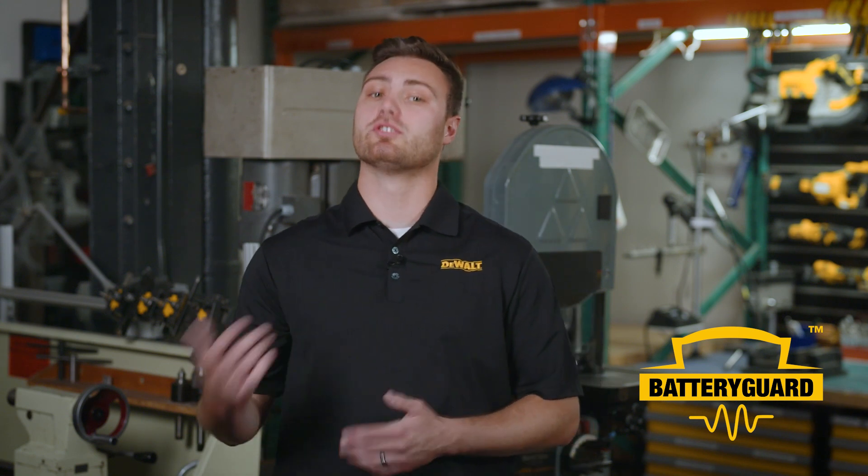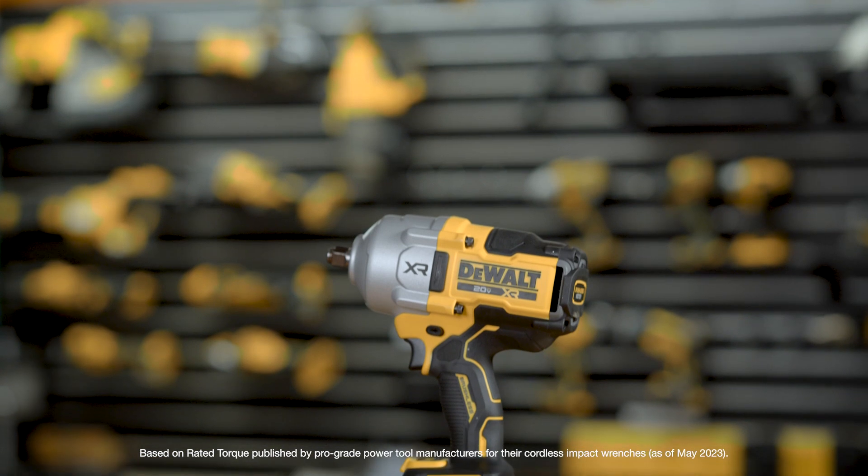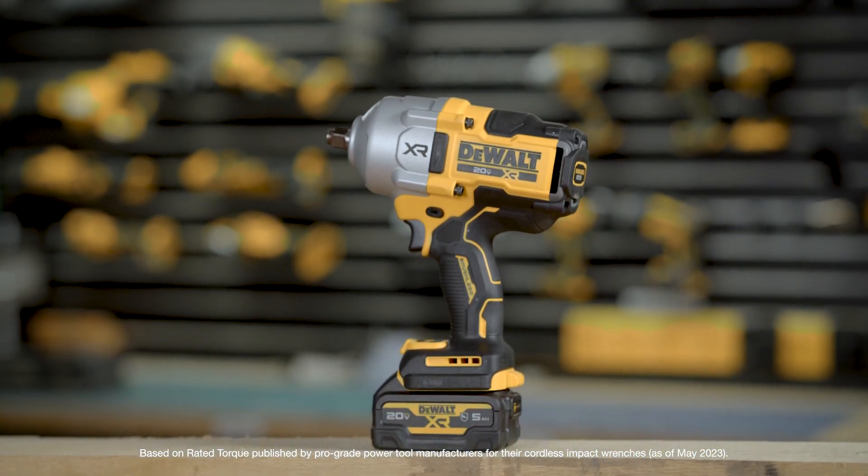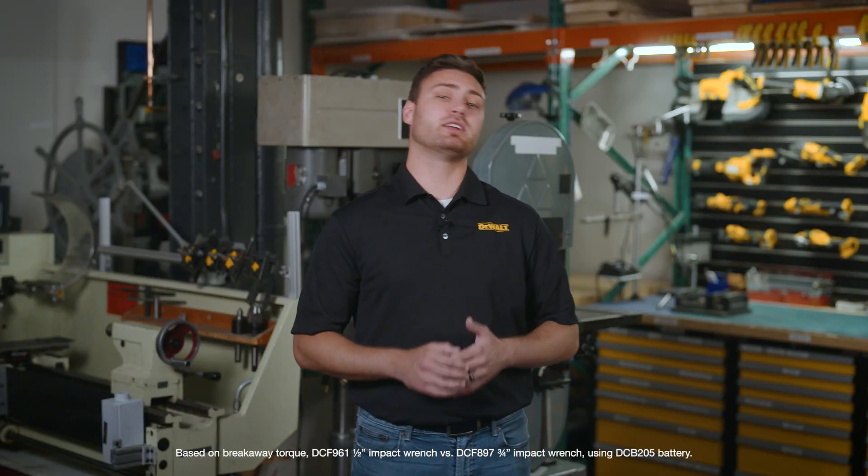The DCF900 also includes this feature. DeWalt's impact wrench portfolio is only getting better with the launch of the DCF961 in 2023. It's currently the industry's highest-rated max-torque cordless half-inch impact wrench with 1,200 foot-pounds of max fastening torque and 1,750 foot-pounds of max breakaway torque.